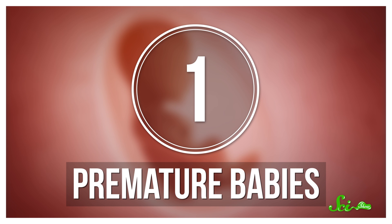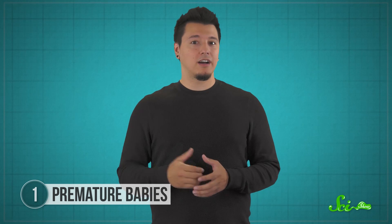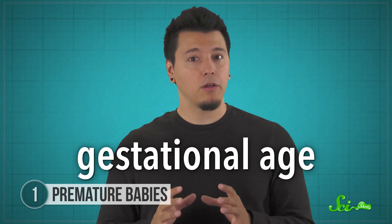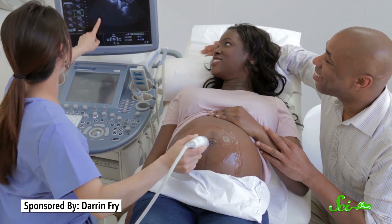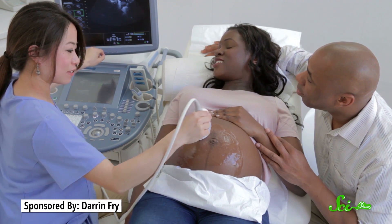Doctors are working on ways to predict if your baby will be born up to two months prematurely based on patterns in your blood. Premature birth is one of the leading causes of infant death worldwide. Around 15 million babies are born before 37 weeks every year. But one way to help this at-risk population is by knowing their gestational age — exactly how long they've been developing in the womb. While being born prematurely carries risks no matter what, the chance of medical complications increases as gestational age decreases. Technologies like ultrasound can help us find gestational age, but they don't give us as much information as we'd like on how likely a baby is to be born early.